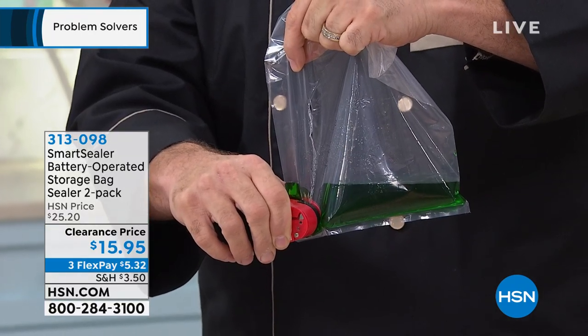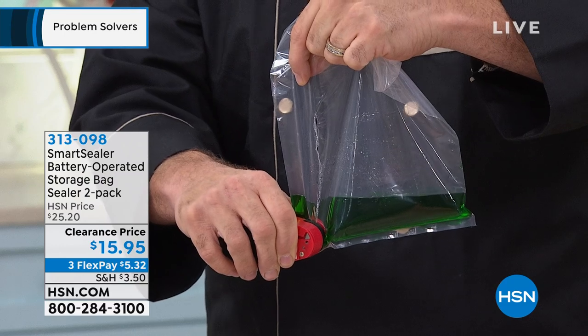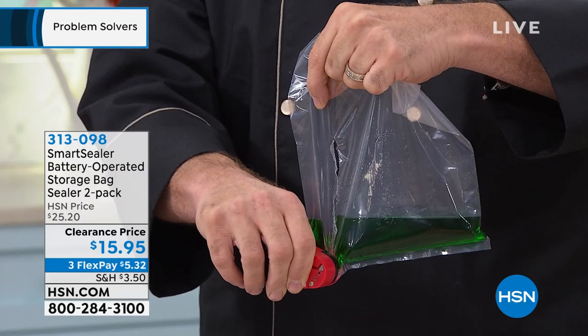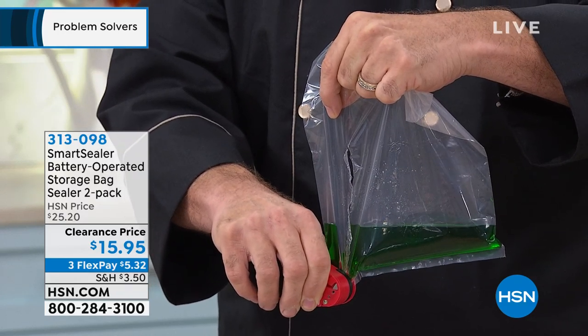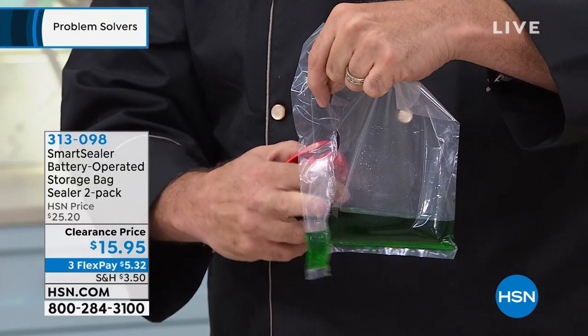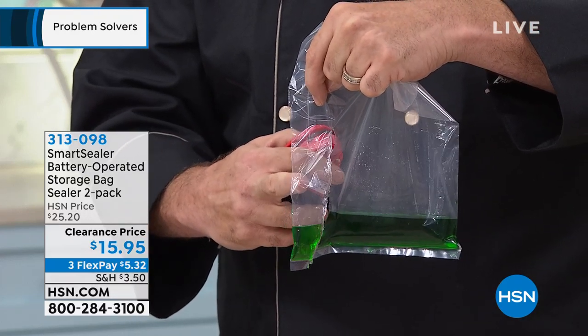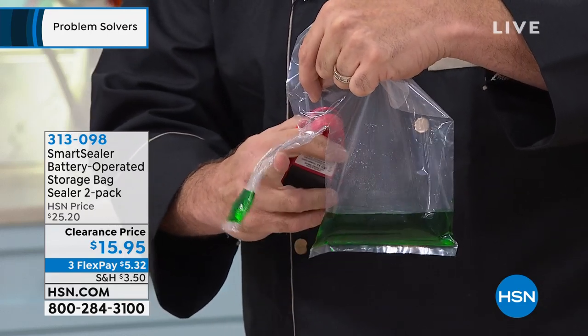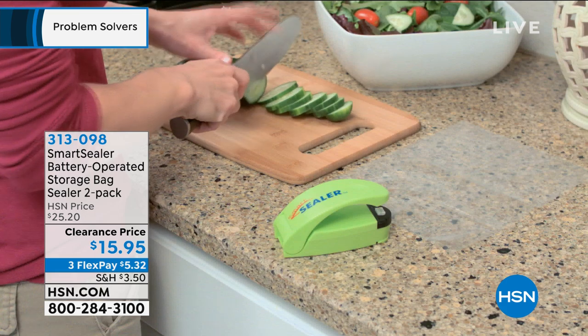If you're wondering what kind of seal this creates — well, there it is. This is the kind of seal the Smart Sealer creates. So if you're wondering if you're going to keep the moisture, keep the bugs, and keep the air away from your food, that just shows you right there. And that's in the palm of your hand.